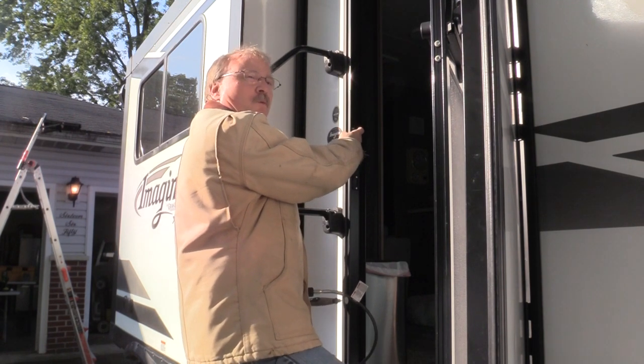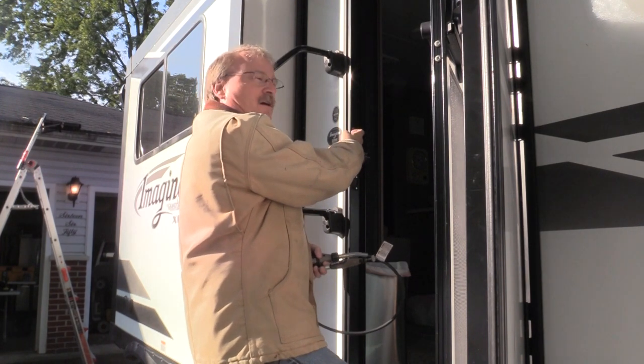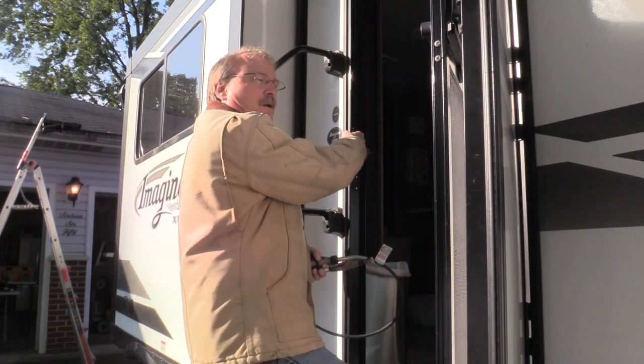Right here is a little bit of a lip from when they cut the hole. I'm just going to take my Dremel and take a little bit off of here to be able to pull it out.